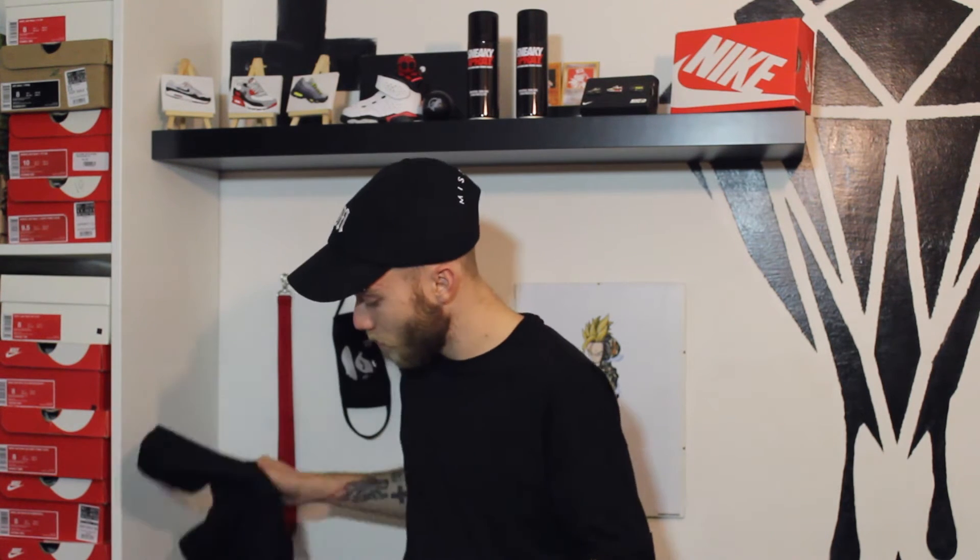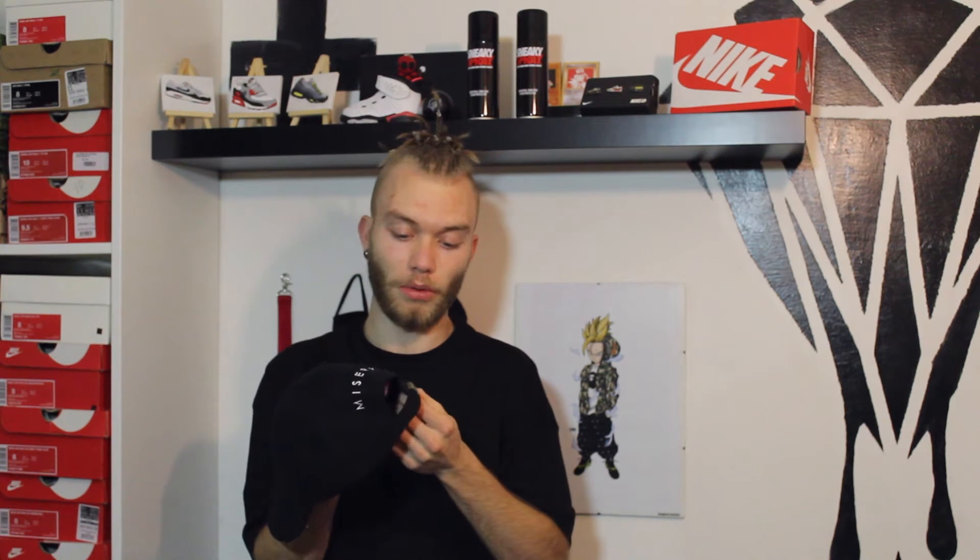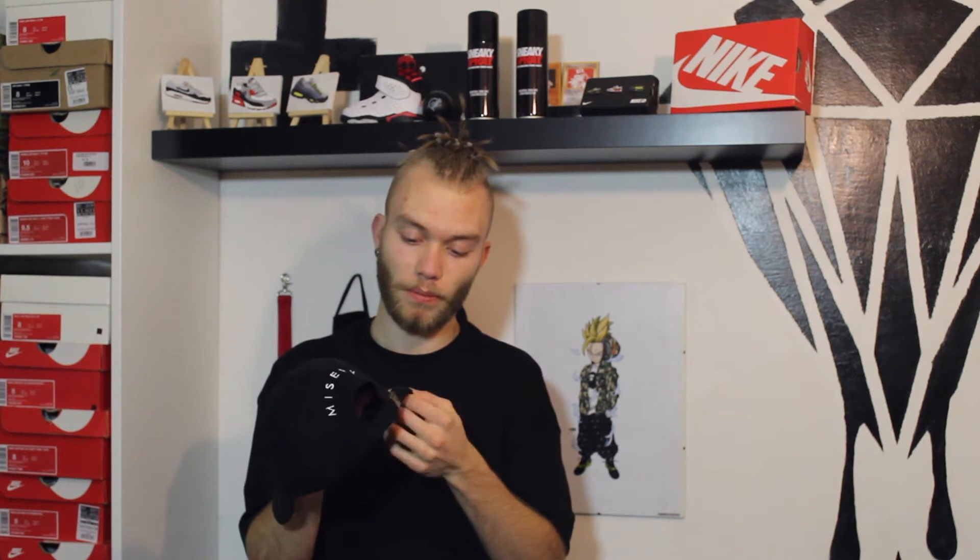So that's the first pickup, and if you can't already see, the second is on my head. This is the Misery Worldwide cap, dad cap style. Both logos are embroidered, and we've got a canvas strap.